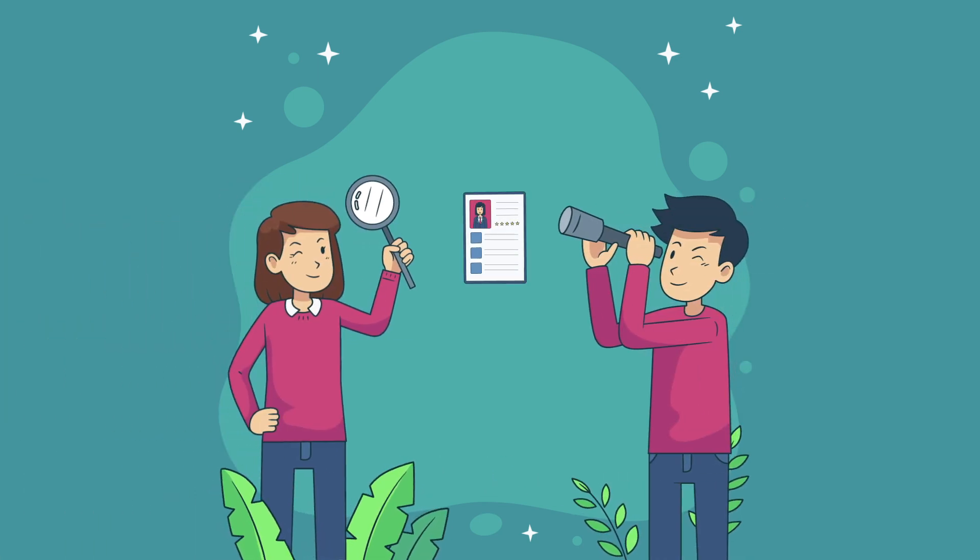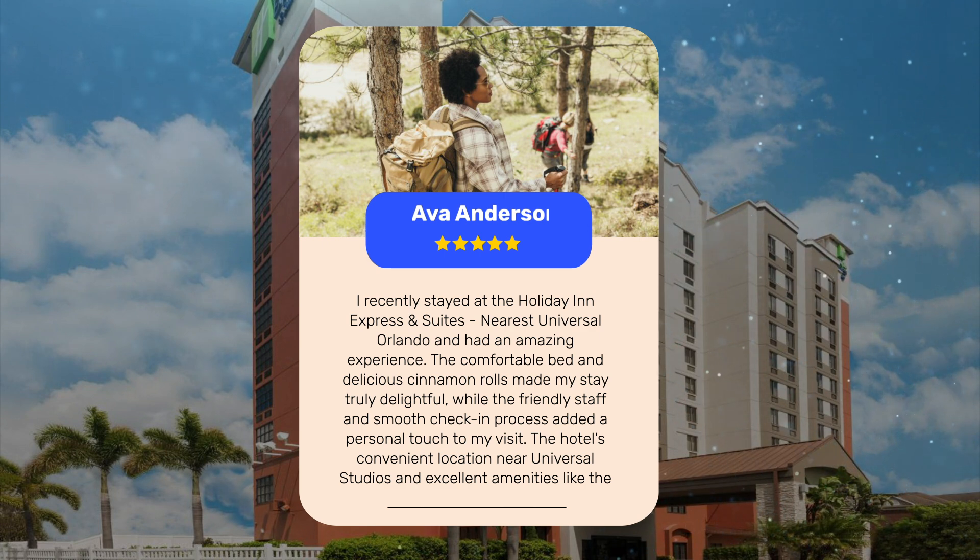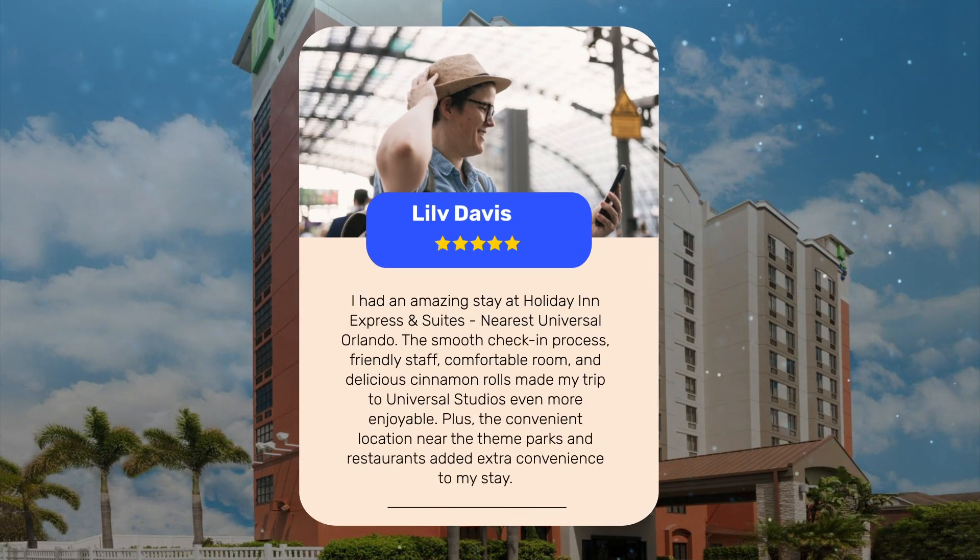Let's see what other travelers had to say about this hotel. I recently stayed at the Holiday Inn Express and Suites nearest Universal Orlando and had an amazing experience. The comfortable bed and delicious cinnamon rolls made my stay truly delightful, while the friendly staff and smooth check-in process added a personal touch to my visit. The hotel's convenient location near Universal Studios and excellent amenities like the outdoor pool and buffet breakfast made my trip to Orlando even more memorable. The convenient location near the theme parks and restaurants added extra convenience to my stay.